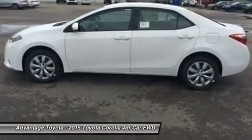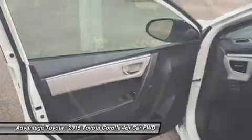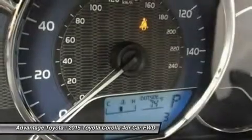Passengers up front will be comfortable in adjustable Whiplash-Injury-Lessening seats. Plus, you will be soothed with air conditioning or automatic climate control, depending on trim level.